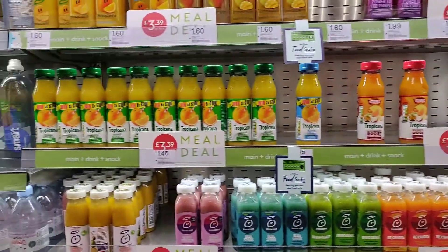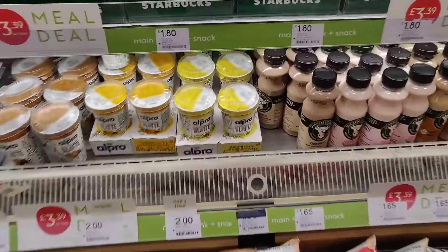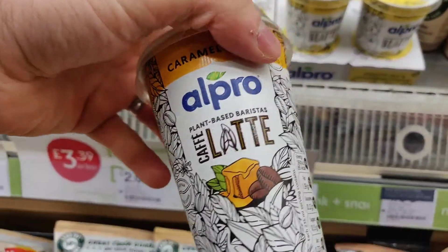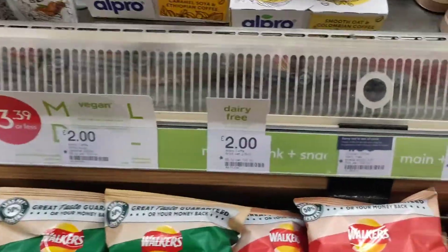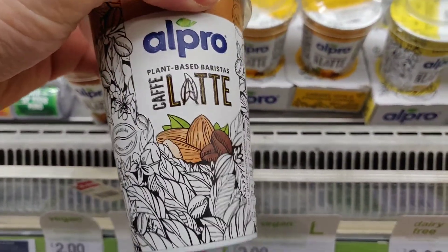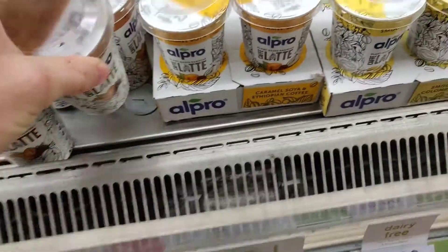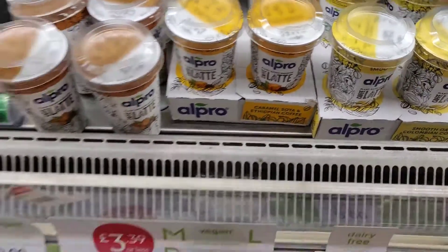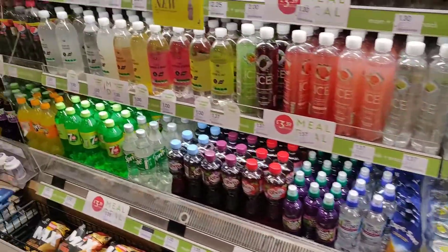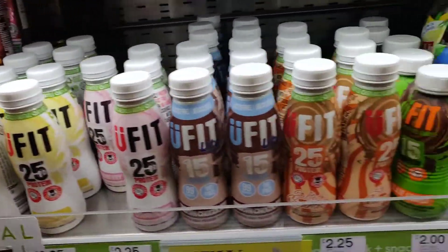Right, that's the mains done. There are loads of different vegan options for the drinks and the sides in Boots. So you've got these Alpro lattes — this one has caramel in, really good choice. These are normally soy-based, but I think they also have an almond one. So if you're soy intolerant or you just can't drink it, you've definitely got some options. You've also got loads of fruit juices, Coke, everything.